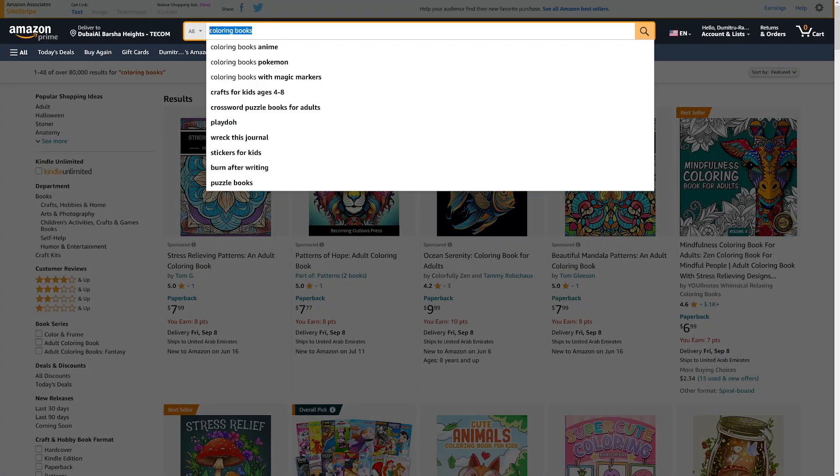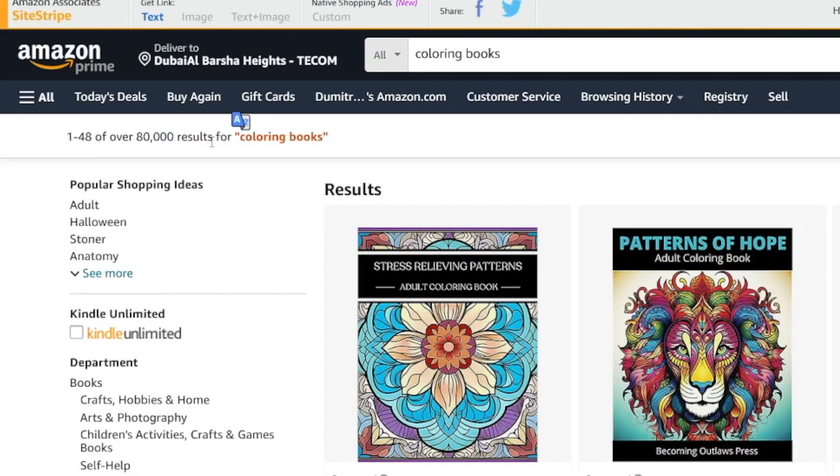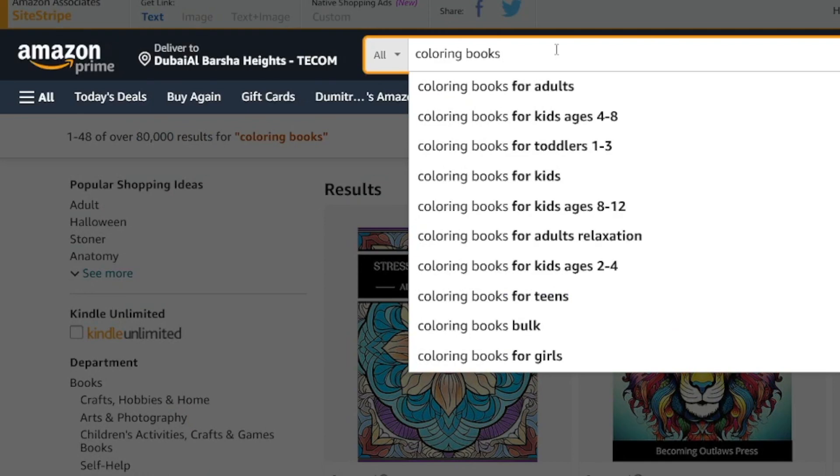I'm showing you all of this just for you to know that this is a profitable niche still. It is competitive, but you will just use SEO in order to create these books. When I type in 'coloring books' in the search bar on Amazon, I get over 80,000 results. Here's a little trick: if you just type in 'coloring books' and hit enter, you will get what people are searching for — all the terms people are searching for.